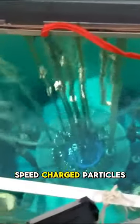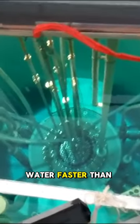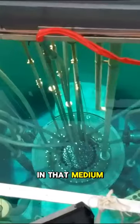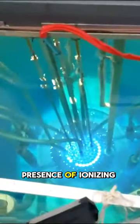Cherenkov radiation is caused by high-speed charged particles such as electrons moving through the water faster than the speed of light in that medium, emitting a characteristic blue glow. It's a phenomenon associated with the presence of ionizing radiation.